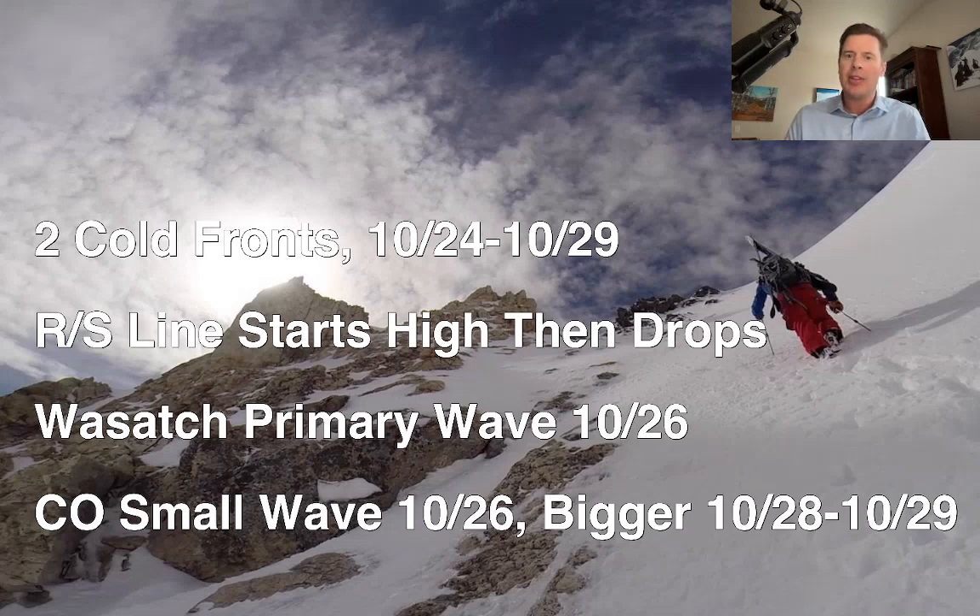With both fronts, the rain-snow line is going to start high but will progressively come down. The timeline for all this is 10/24 to 10/29. The primary wave that will drive snow in the Wasatch is on 10/26 — everything outside of that's pretty minor. In Colorado, we get a small wave on 10/26 in the central to northern mountains, and then the bigger wave for Colorado doesn't arrive until 10/28-29. That's when the barn door flies open and most of the cold air comes into Colorado, so it's really a waiting game for Colorado down the road.